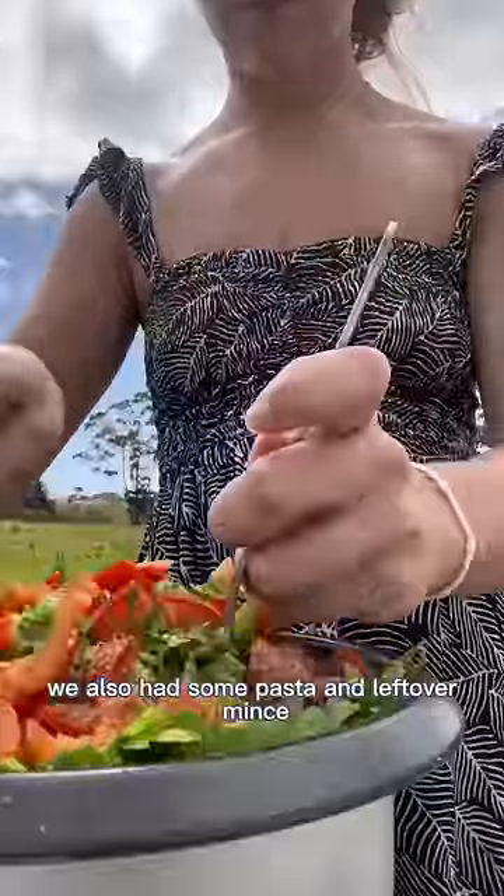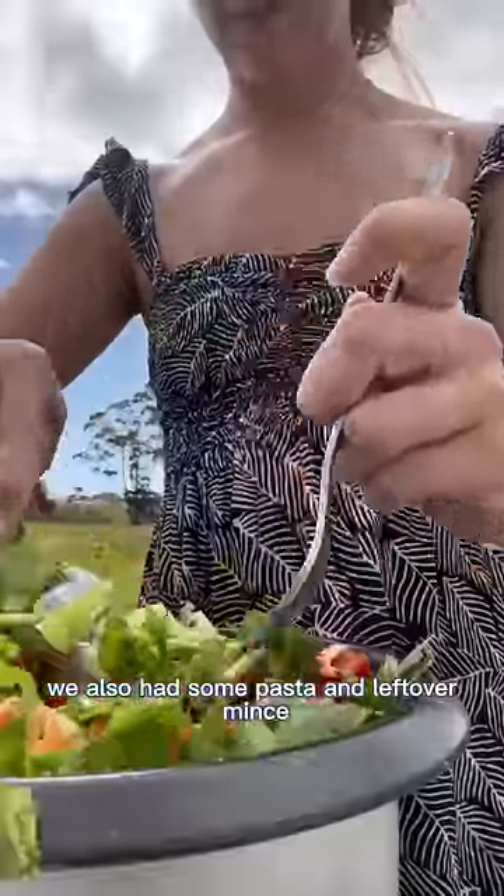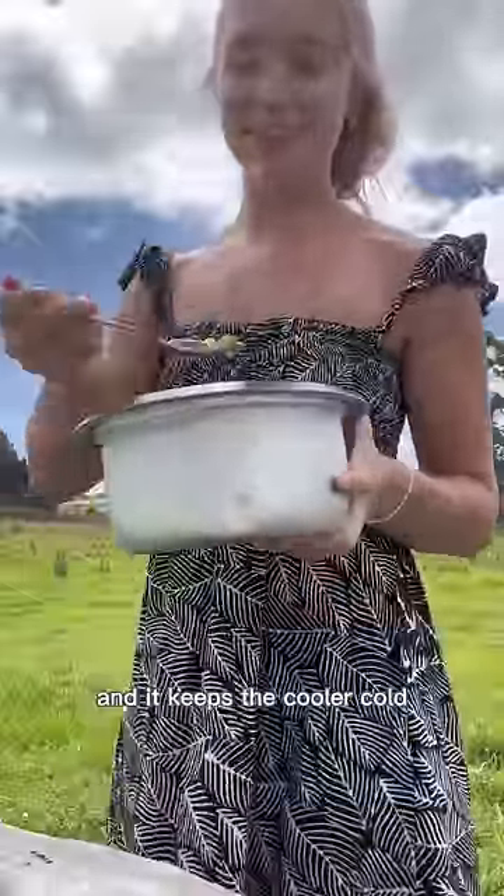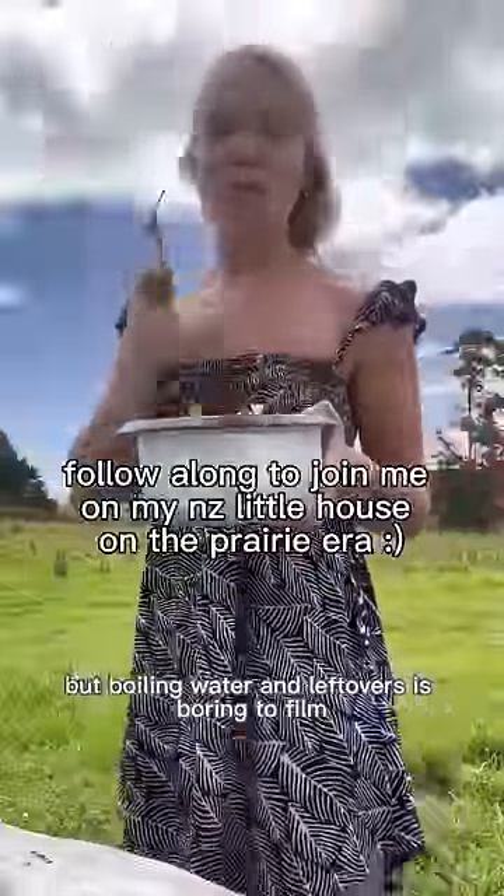Also, don't worry — salad's not the only thing we ate. We also had some pasta and leftover mince that we keep in the chili bin with some frozen water bottles that we also use as water, and it keeps the cooler cold. But boiling water and leftovers is boring to film.